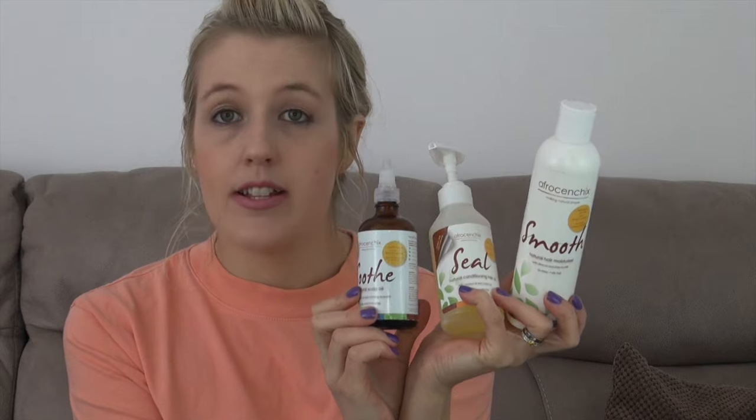My next favorite is actually three products in one - these are from AfroCentix. AfroCentix is an afro haircare brand made up of Justin and my friend Rachel. They're London-based and so amazing. They started off a few years ago really wanting better afro haircare products. They're fair trade, organic, and cruelty free. You might wonder why a Swedish blonde girl is talking about afro hair products, but my husband Stephen has afro hair, so I do his hair all the time - I normally twist his hair every two weeks.